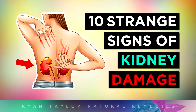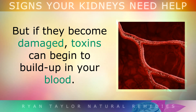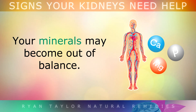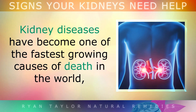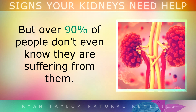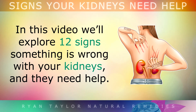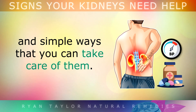10 Strange Signs Your Kidneys May Need Help. Your kidneys are your body's natural filters, but if they become damaged, toxins can begin to build up in your blood, your minerals may become out of balance, and your blood pressure may rise. Kidney diseases have become one of the fastest growing causes of death in the world, but over 90% of people don't even know they're suffering from them. In this video we'll explore 12 signs something may be wrong with your kidneys, the reasons why kidneys get damaged, and some simple ways you can start taking care of them.